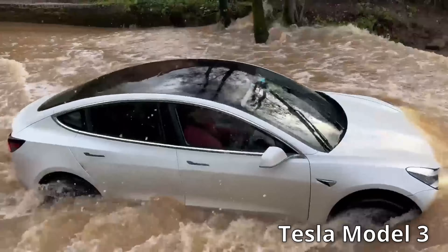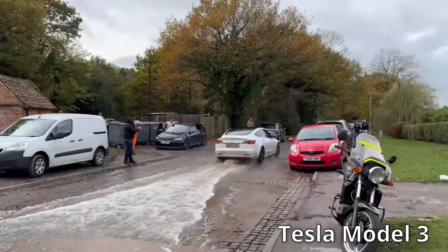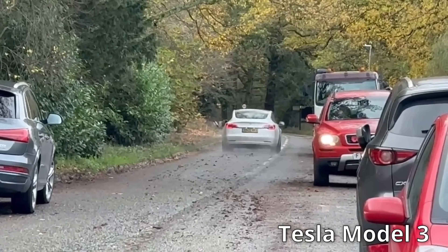EVs do not have air intakes for the engine, or cylinders, or pistons, or spark plugs. But I love the cheeky wave — obviously meant for all those queuing up waiting for an EV to catch fire or something.